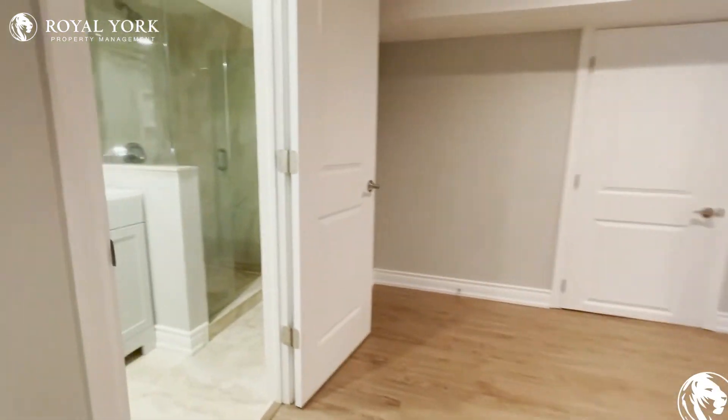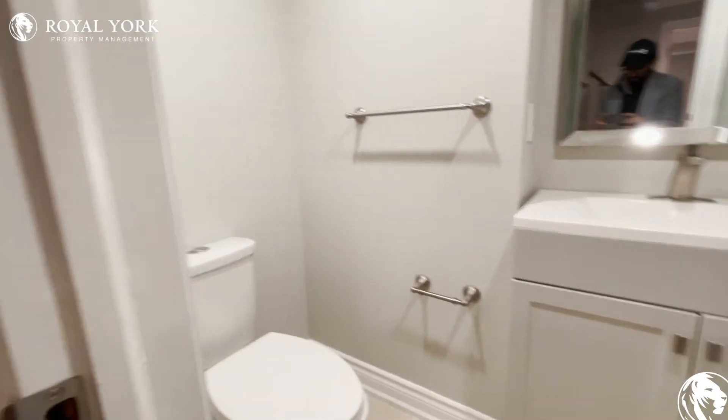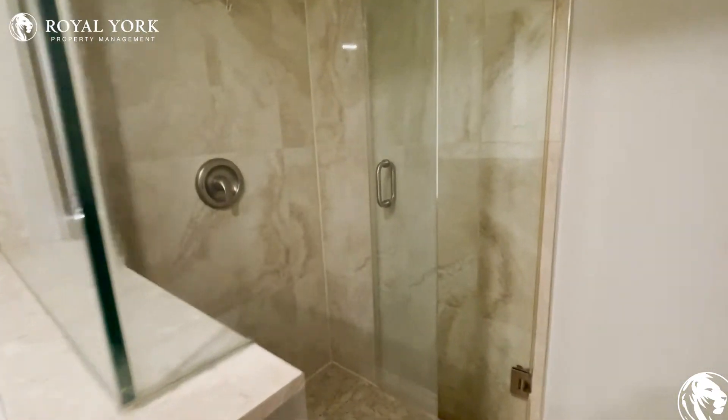Moving on, we have our three-piece ensuite with this beautiful glass walk-in shower.